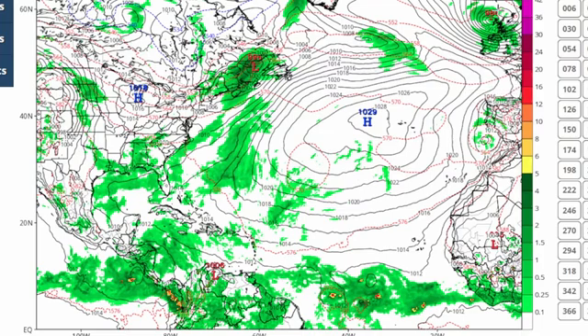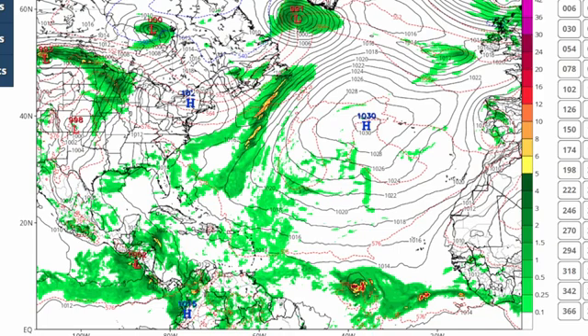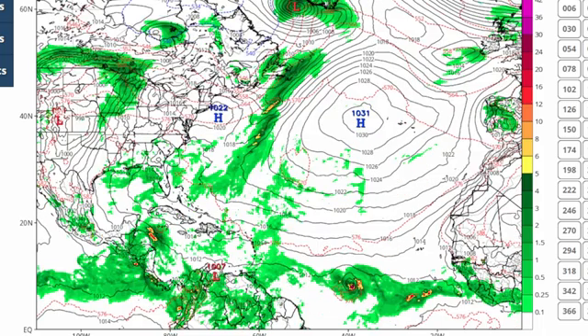Looking at the 12Z GFS model, here is Invest 95L right down here, and there is Invest 94L somewhere in there. Right now there's not much going on, but we can already see Invest 95L developing some convection surrounding it as we get around 24 hours from now — so this is going to be about 7 a.m. June 28th Central Time, around 9 a.m. for the eastern portions of the Caribbean. We're already starting to see signs of intensification by tomorrow morning.